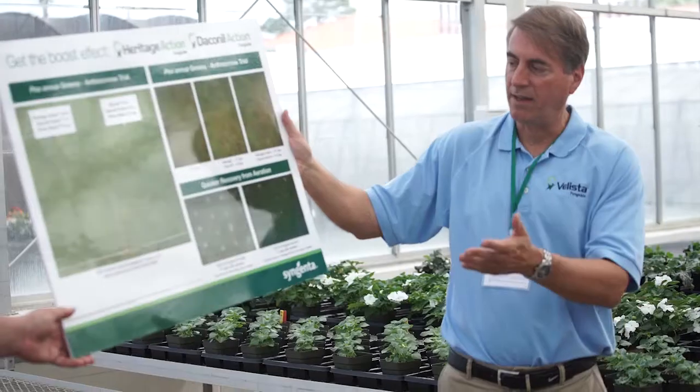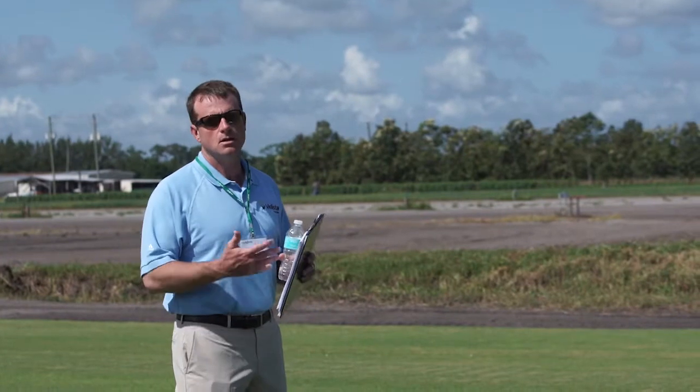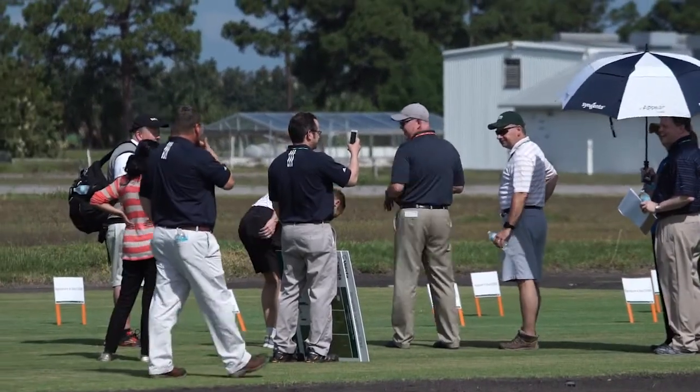We have been planning for months this Innovation Day with our media partners, bringing the industry together to educate them on our new product launches.